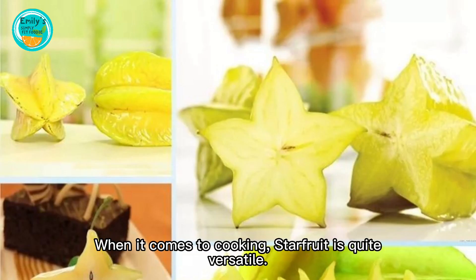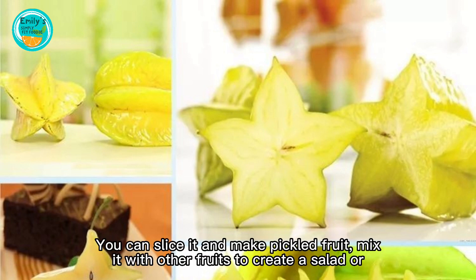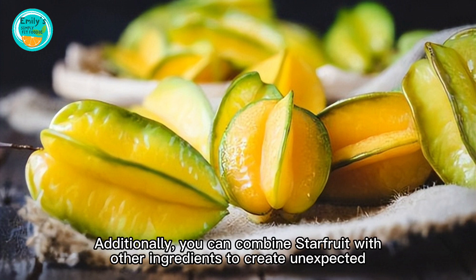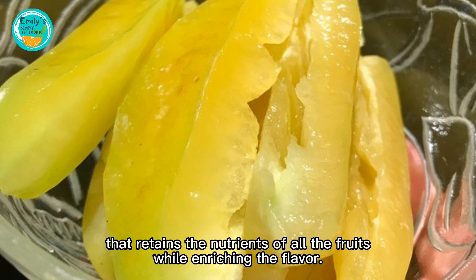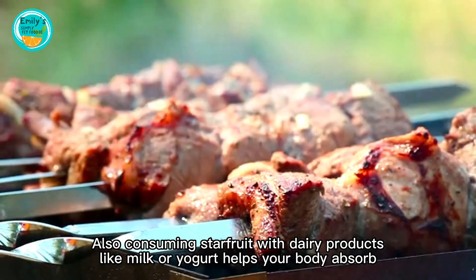When it comes to cooking, starfruit is quite versatile. You can slice it and make pickled fruit, mix it with other fruits to create a salad, or pair it with meat dishes to add layers of flavor. For instance, mix starfruit with apples and lemons to make a delicious juice that retains the nutrients of all the fruits while enriching the flavor.